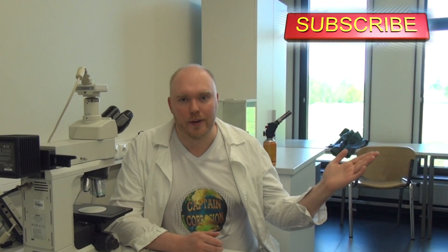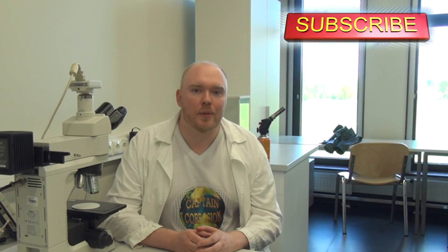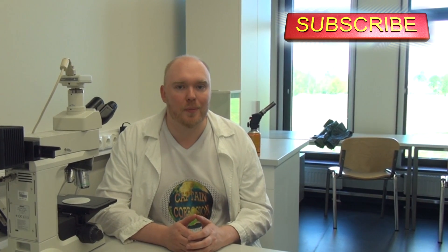This is pretty much the basics of this type of corrosion, so thank you for watching. If you want to see more similar videos in the future, then click on this subscribe button over here and check out the Captain Corrosion channel. Also, be sure to see the video's description for additional information and leave your thoughts and questions in the comment section below.